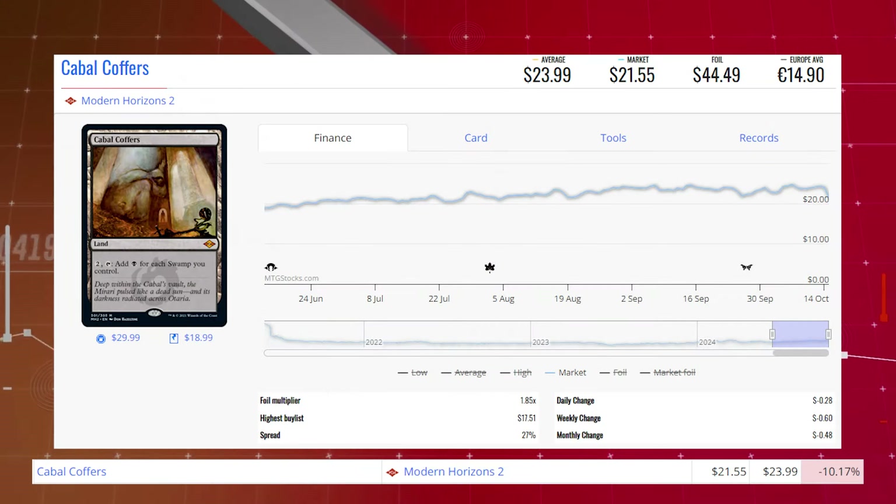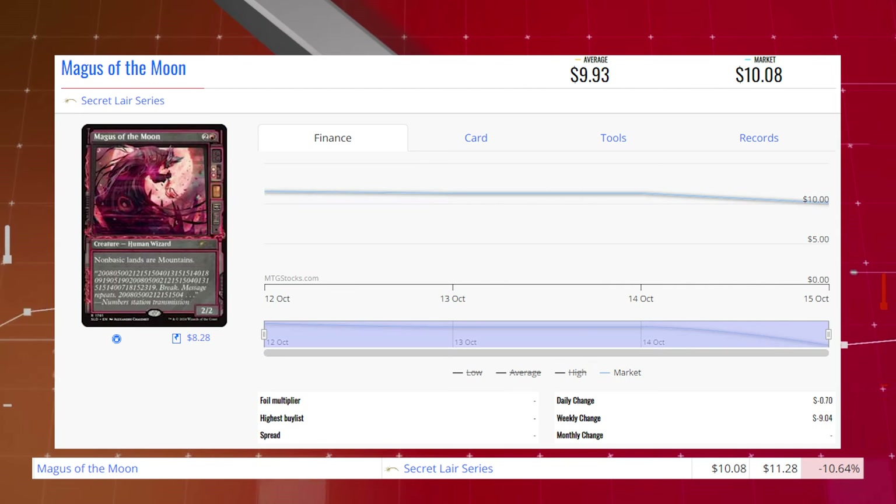Starting our losers list off today with Cabal Coffers from Modern Horizons 2. This land is down 10.17% from $24 to $21.55 for its market price, and its average price is $24. Next, Magus of the Moon from the Secret Lairs series, down 10.64% from $11.28 to $10.08 for its market price, and its average price is $9.93.